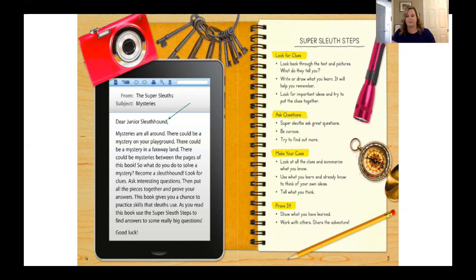I'd like to take a second to share the letter written on our screen. 'Dear junior sleuth hound, mysteries are all around. There could be a mystery on your playground. There could be a mystery in a faraway land. There could be mysteries between the pages of this book. So what do you do to solve a mystery? Become a sleuth hound. Look for clues. Ask interesting questions. Then put all the pieces together and prove your answers. This book gives you a chance to practice skills that sleuths use. As you read this book, use the super sleuth steps to find answers to some really big questions. Good luck.'